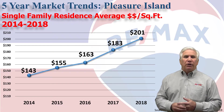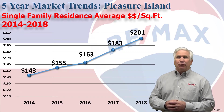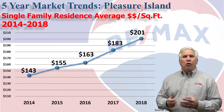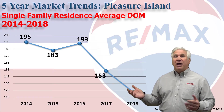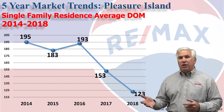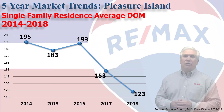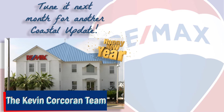Average dollars per square foot stood at $143, and this year for the first time it eclipsed $200 per square foot for homes selling in our area. This is the only chart you'll see going down, and that's days on market — it used to take nearly 200 days to sell a home back in 2014; now they're gone in four months.